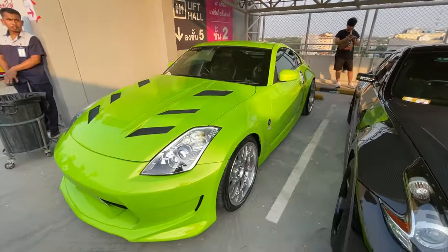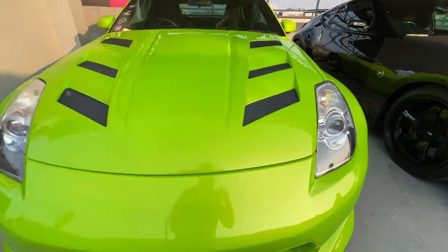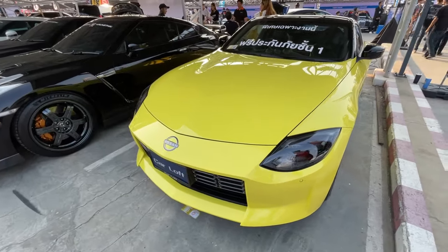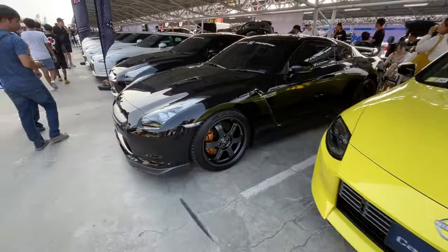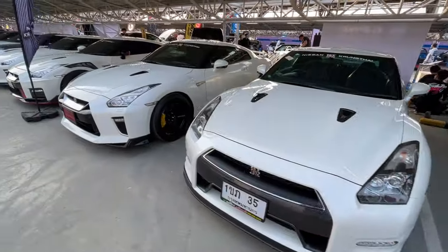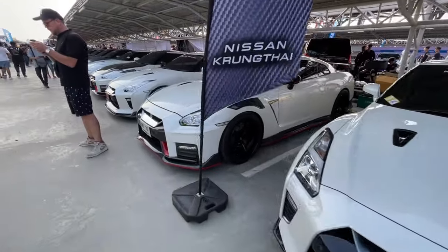They have some 370Zs. These are fairly rare here. I really like these green and blue ones. I think this blue 370 is maybe a Nismo - it's got Nismo wheels on it, but they have the whole club here. This green one looks really nice, it's kind of pearlescent. Look at this 400Z - I think this is the first one I've seen in Thailand.